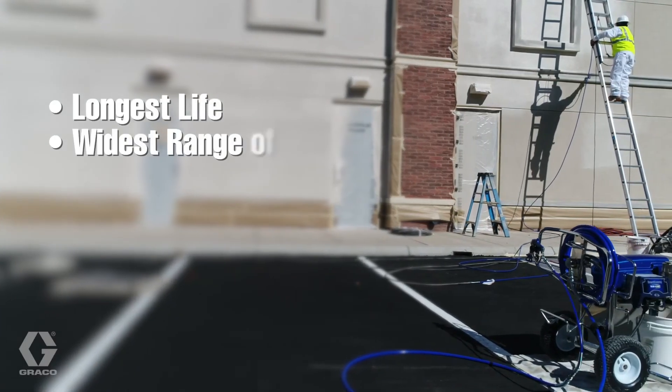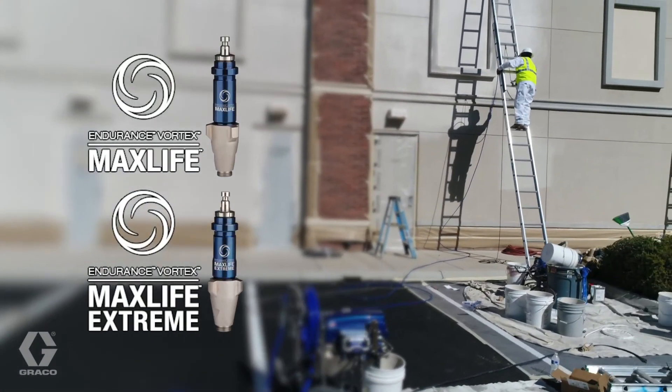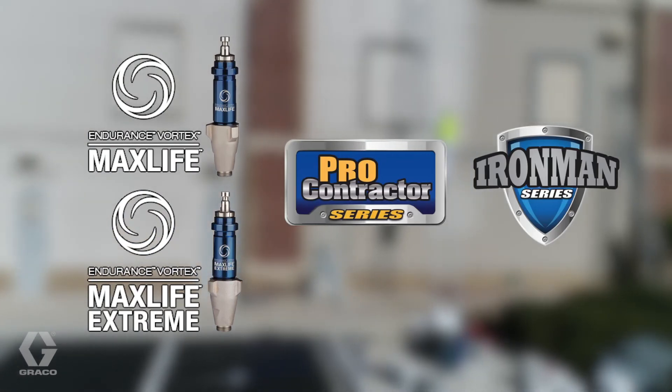Longest life. Widest range of coatings. Modular replacements. Endurance Vortex pumps — now available on ProContractor and Ironman series sprayers.